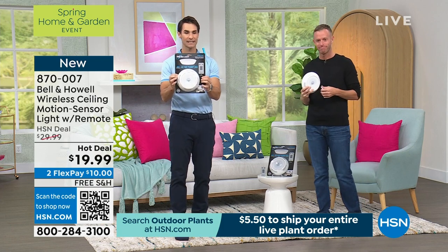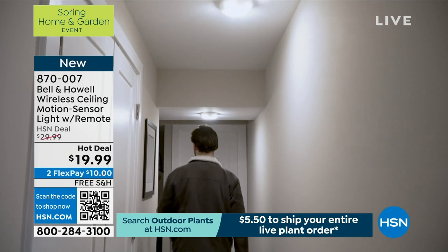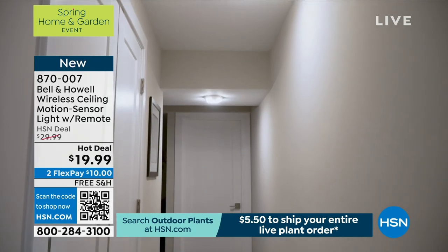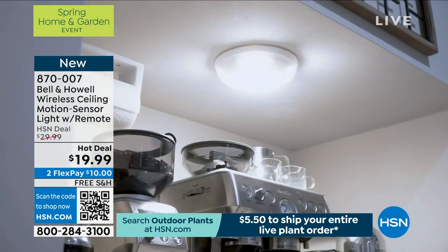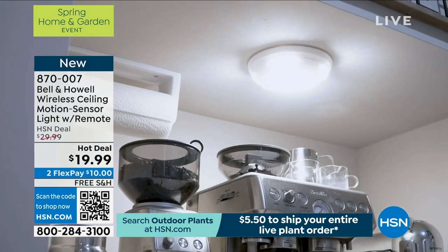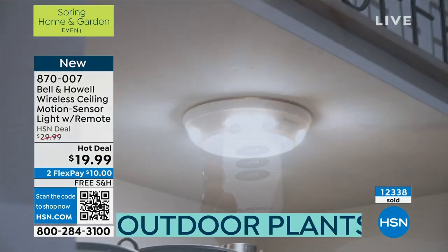$19.99. And I want to make sure everybody sees how substantial these are. These are just big, extra large for $20, free shipping and handling. Battery operated. No wiring, no hiring. Think of every little dark corner of your house, cubbyhole, shelving unit.